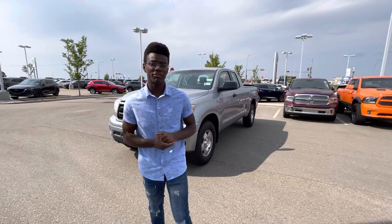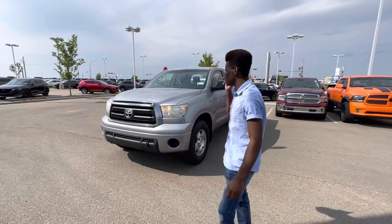Hello, it's Roland at Oscar LA Nissan. I want to quickly introduce myself so you know exactly who's working for you here at our store, as well as give you a quick look at that gorgeous Toyota Tundra that you're interested in.